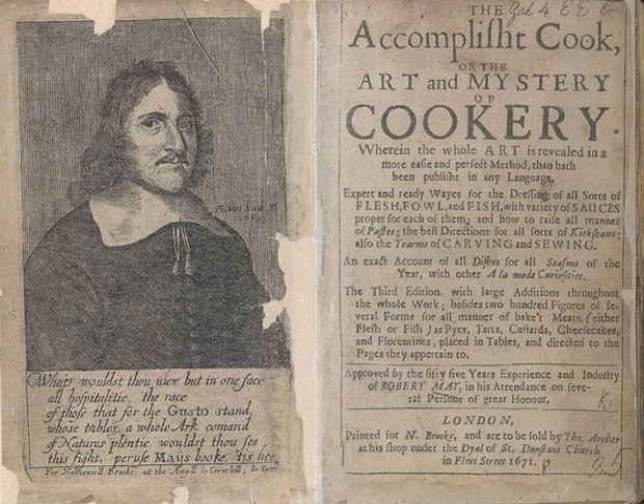Editions: 1660, printed by R.W. Farnath, Brook at the Sign of the Angel in Cornhill — 1st edition. 1665 — improved 2nd edition. 1678 — 3rd edition. 1685 — Obadiah Blagrave at St. Paul's, 5th edition, based on 1665 text.